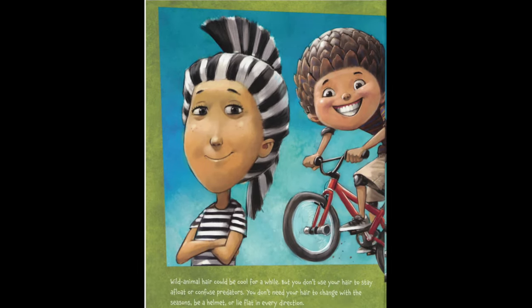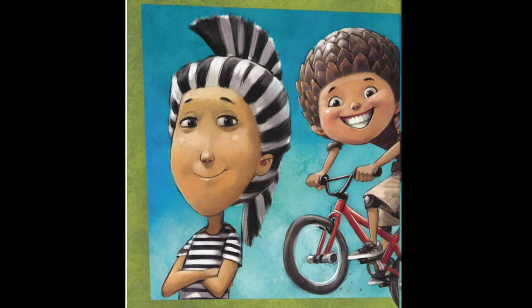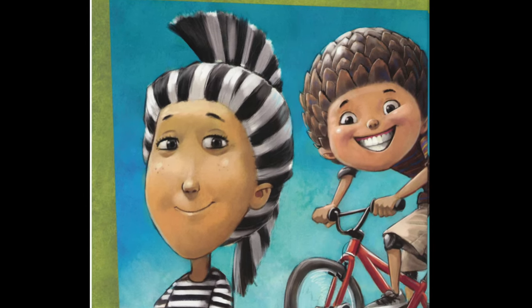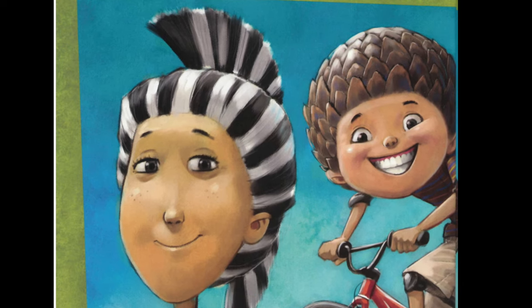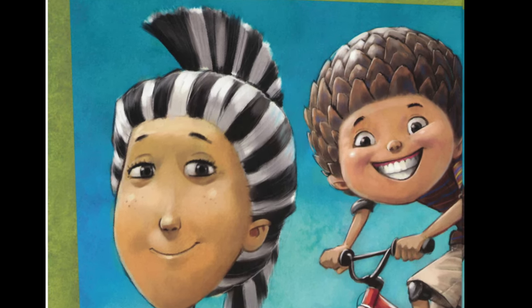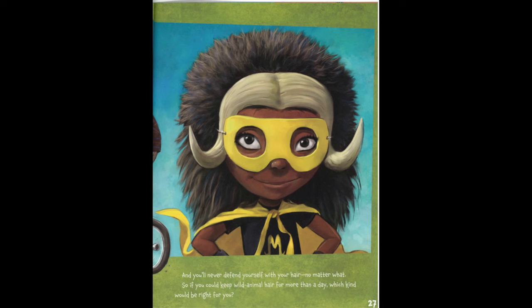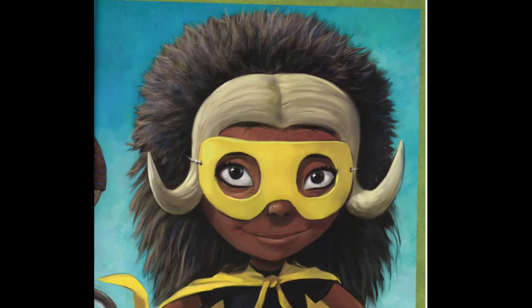Wild animal hair could be cool for a while. But you don't use your hair to stay afloat or confuse predators. You don't need your hair to change with the seasons, be a helmet, or lie flat in every direction. And you'll never defend yourself with your hair, no matter what. So, if you could keep wild animal hair for more than a day, which kind would be right for you?